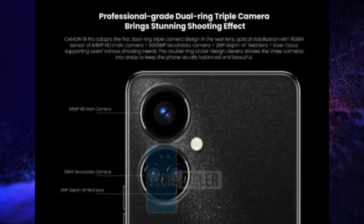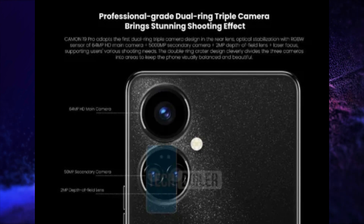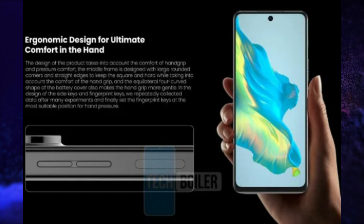It will have a 16 megapixel selfie snapper, LPDDR5 RAM with 3GB virtual RAM option, UFS 3.1 storage, 5000mAh battery with 33W fast charging, and a side-mounted fingerprint scanner. It will run on HiOS operating system based on Android 12, with dual stereo speakers, Wi-Fi 6, Bluetooth 5.2, GPS, IP52 splash and dust rating, and USB Type-C port for charging and data transfer.